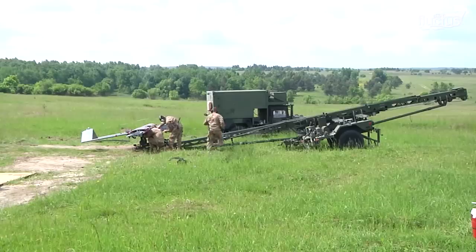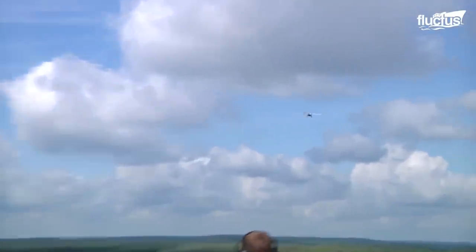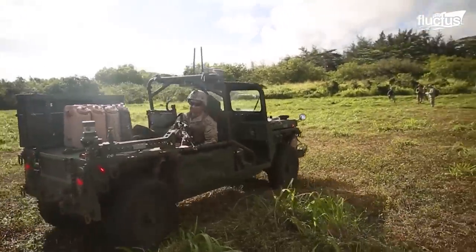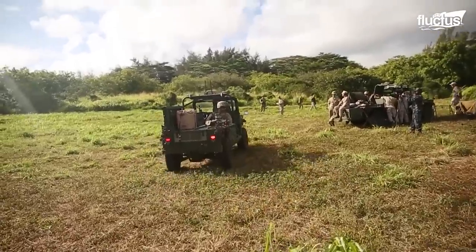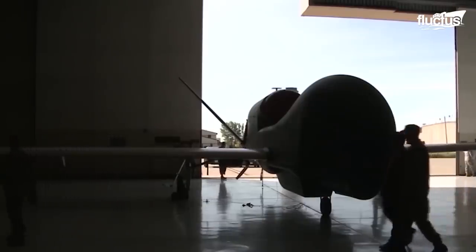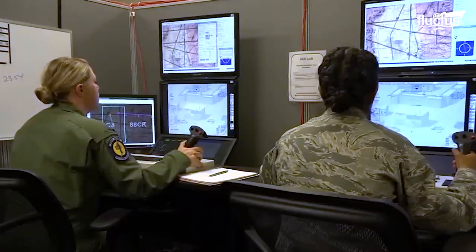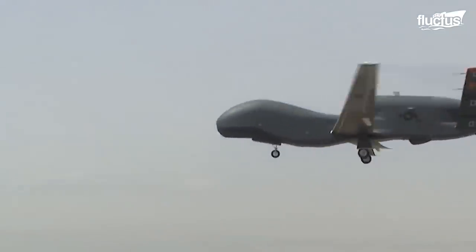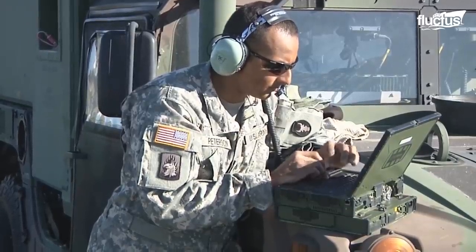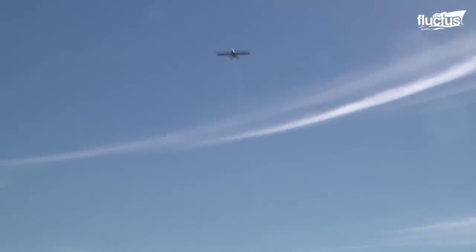Now that drone technology has officially exploded onto the scene, militaries all around the world are looking into just how much they can do with unmanned vehicles. In fact, the U.S. Marines recently tested a remote Jeep, or Ground Unmanned Support Surrogate, in Hawaii. This vehicle is designed to operate via sensors and can do its duty both with and without a driver. The idea of navigating a battlefield situation without a human in control has huge applications, though only time will tell if remote technology will ever fully replace combat troops. Still, the prospect of reducing or removing wartime casualties is sure to keep engineers focused on improving drone technology for years to come.